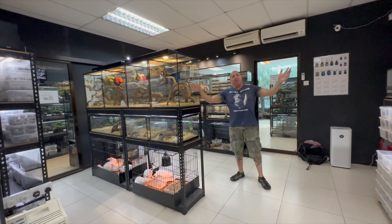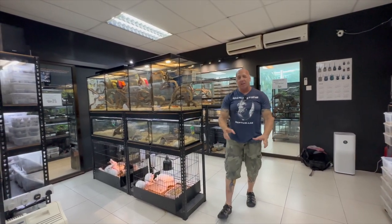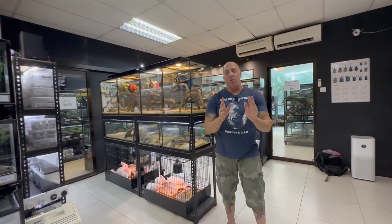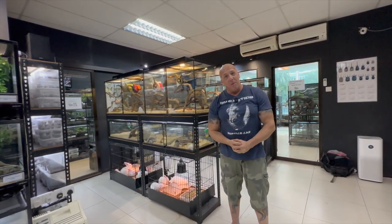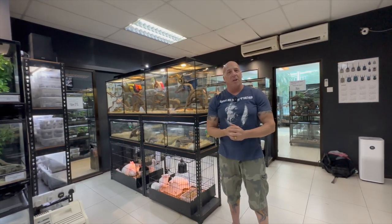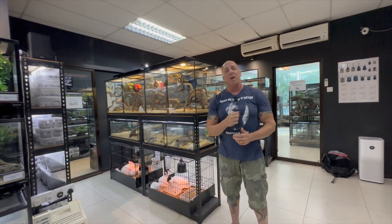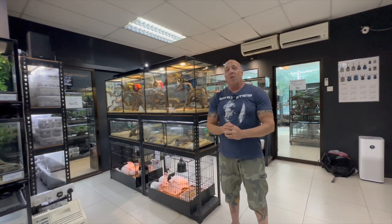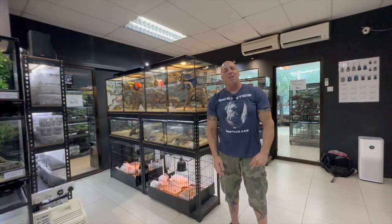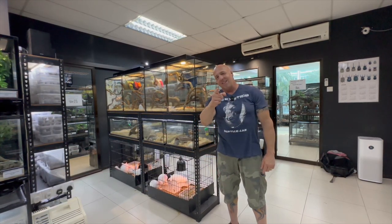That is going to do it here from Kuala Lumpur, Malaysia at Exo Reptiles Malaysia. If you are local or if you are passing through and want to check it out, go into the description below — I will put a link with all the information, and they also have a website. I hope that provides some of you insight into what this all looks like here. Thank you so much for watching and we will see you in the next one. Take care.